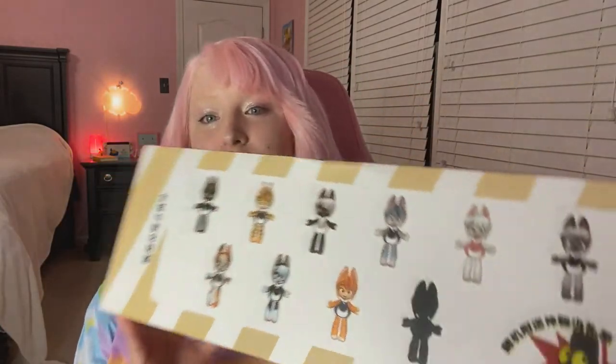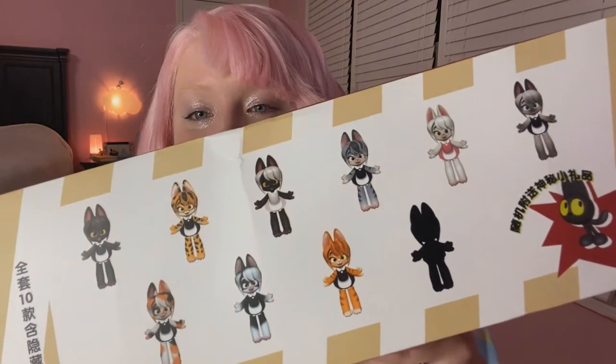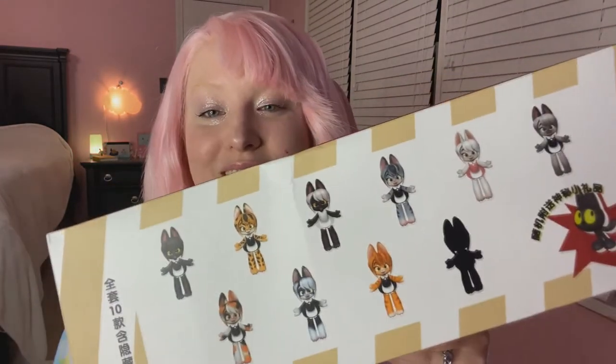What I have today is from Kika Goods — I'll link their website in the description. They sent this to me, so this is gifted, but I'm not being paid to say anything about it. In this box we have 10 mystery boxes of little cute kitty figurines — they're all little kitty maid themed figurines.